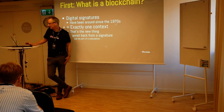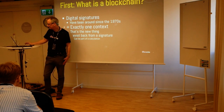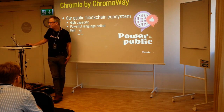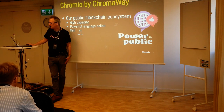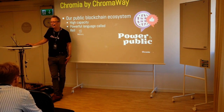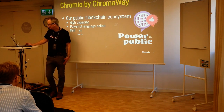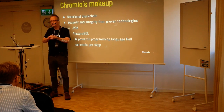A very simple view of what blockchains are is that it's a digital signature plus exactly one context where that signature can be found, and you cannot back from a signature. That means you can then be part of the calculation of other things on the blockchain. Chromia by Chromaway is our public blockchain ecosystem. It's high capacity — much higher capacity than Bitcoin or Ethereum — and we have a powerful language called REL, which we believe is a lot safer and a lot faster to code in than competing blockchains such as Ethereum.